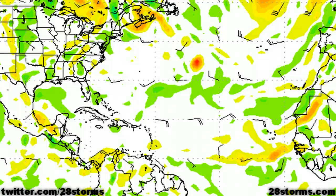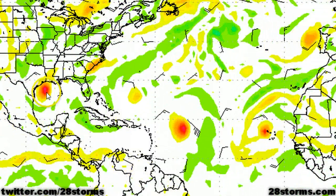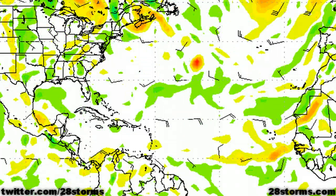Starting with the 12Z run of the Canadian CMC model, we see that whatever forms from the remnants of Tropical Depression 7 in the western Gulf of Mexico moves inland across eastern Mexico, but then the remnant energy gets swung back toward the northeast into the northern Gulf as a trough advances southward near the U.S. central Gulf coast. The CMC is the most aggressive run, showing a tropical cyclone redeveloping to the south of Houston, but keep in mind this is the only model showing something this aggressive, so please take that into consideration.